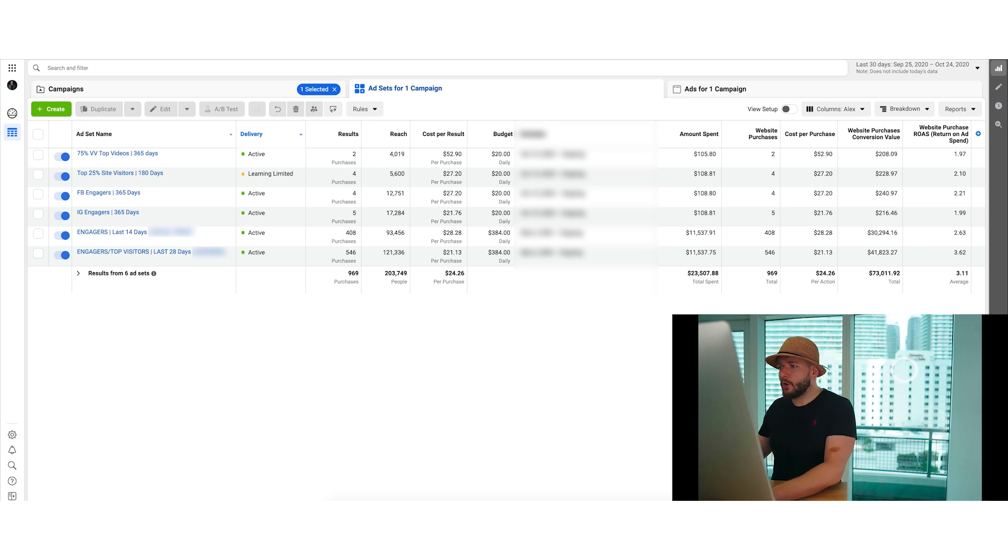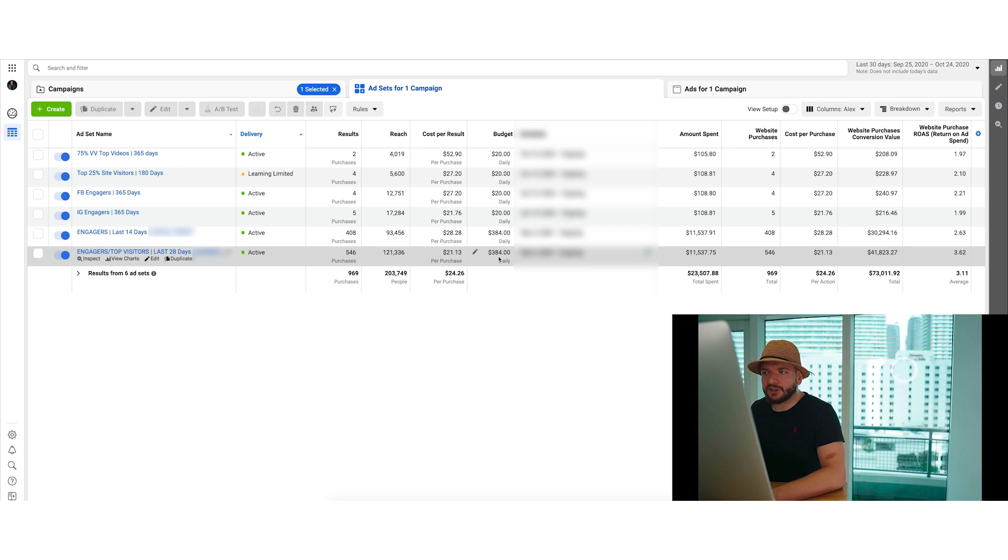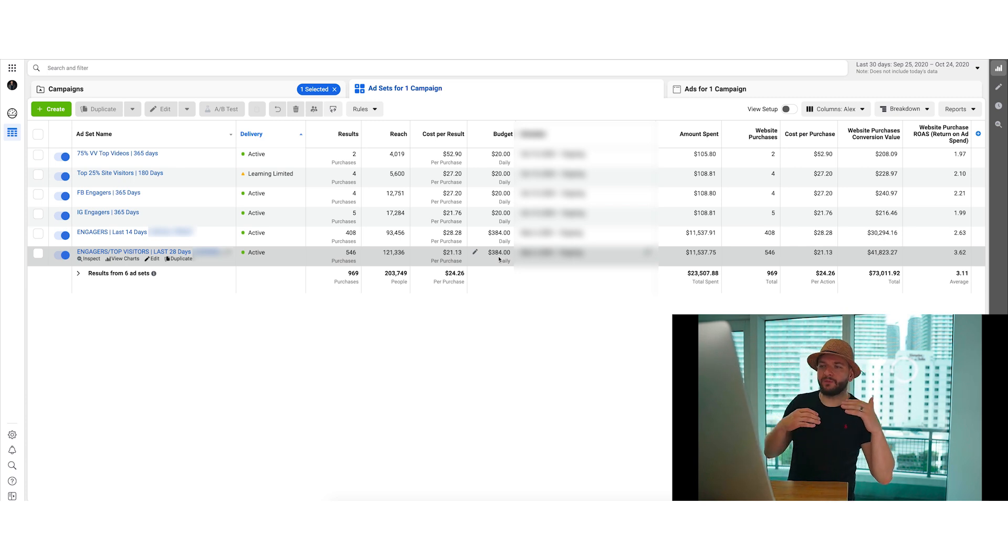We initially validated the assets with small budgets — like $10 to $20 per asset — and once we started seeing results, we increased the budget dramatically. Even with a very high budget on one asset, it still maintains strong ROAS. If you have retargeting assets working well on a small budget, I'd recommend raising those budgets dramatically to see how it works. For us, we increased it to $100, then further, until it became very consistent.